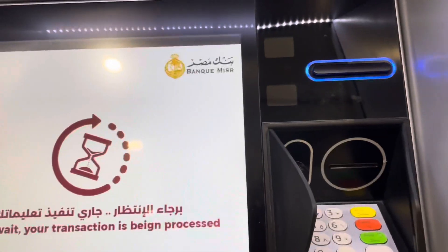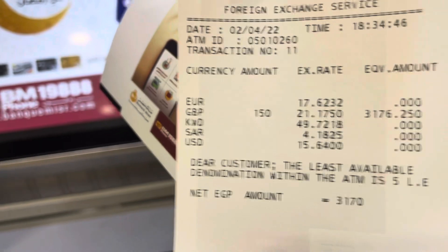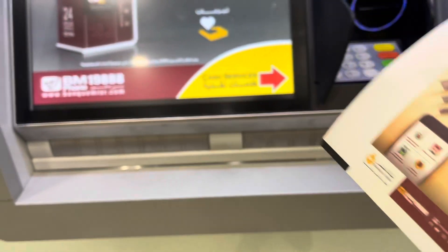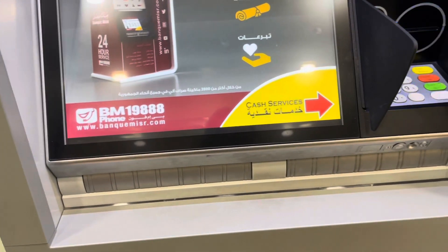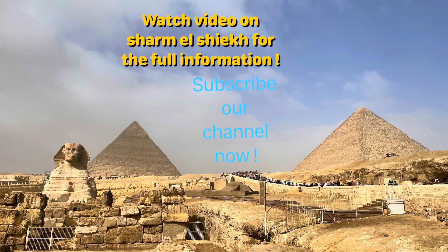There we go, it's coming out now. The receipt shows everything: how much you exchanged, what rate it was exchanged at, and how much money you got. So that's another very good thing about Egypt if you want to change your currency, guys.